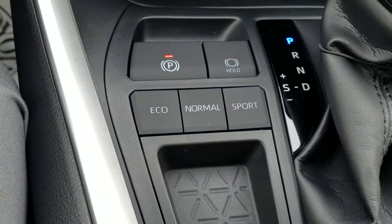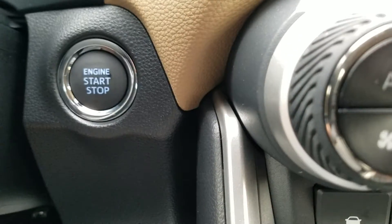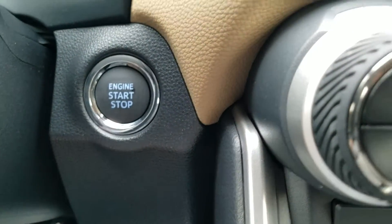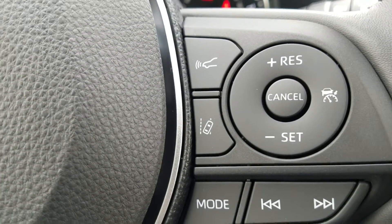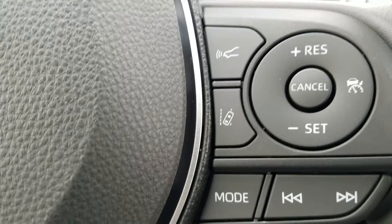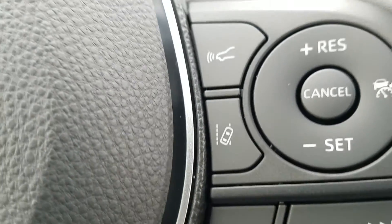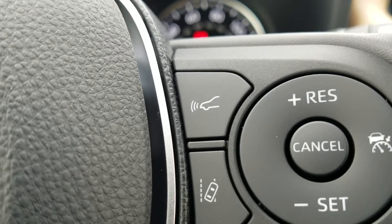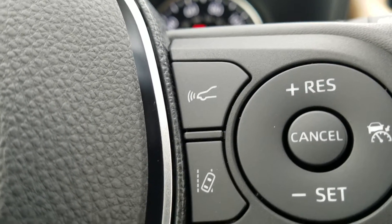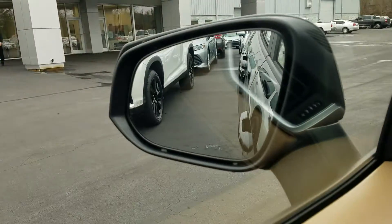You've got Eco, Normal, and Sport mode, and you also have an electronic parking brake. It's going to have the Smart Key with Push Button Start. This is going to have Toyota Safety Sense 2.0, which is the newest Safety Sense Toyota has out. It's going to have lane tracing, full range dynamic radar cruise control, automatic high beams, and blind spot monitors in the mirrors.